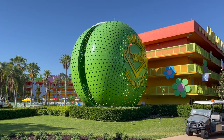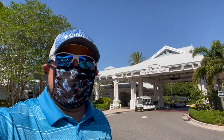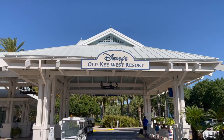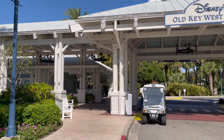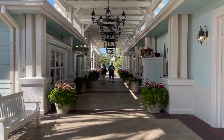Just like that, now I'm at Old Key West! But Lee, how did that happen? Just a little bit of pixie dust. I gotta say, I love the color scheme here and I really love this overhang. It has one of the best entryways — I'll show you in a second, just look at this. It's got it all.